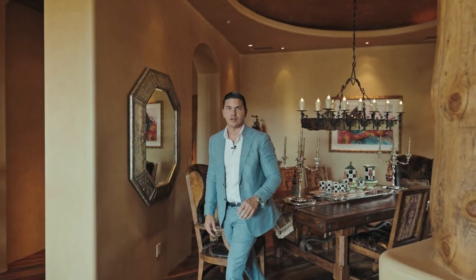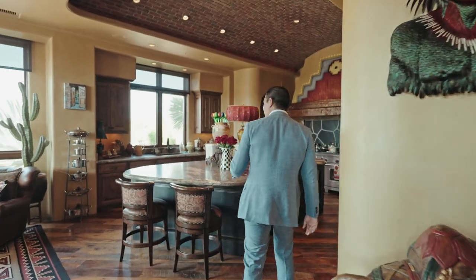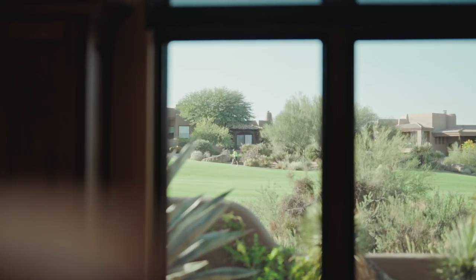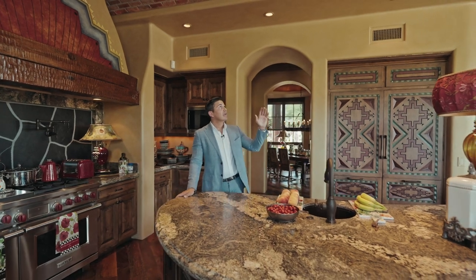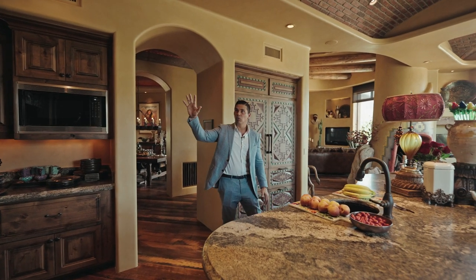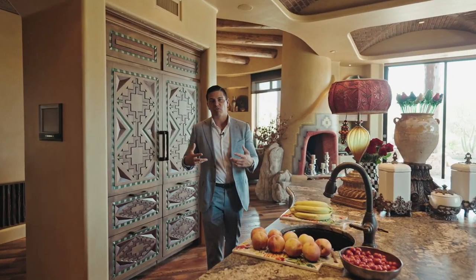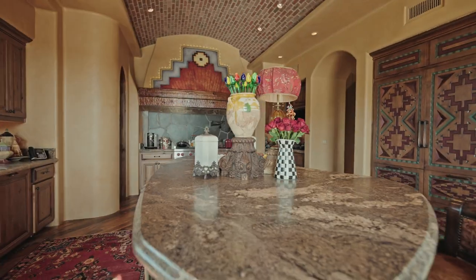Next up, the kitchen — I can't wait to show you that. As you would expect in such a high-caliber luxury home, we have stainless steel appliances, Wolf Sub-Zero. Everything is top of the line. But I want to point something out — look at the details. This is a barreled brick ceiling. We have paneled appliances that look like a true art piece, and a custom wood hood. Everything has a very original southwestern feel, and that's why we call it the southwestern masterpiece.